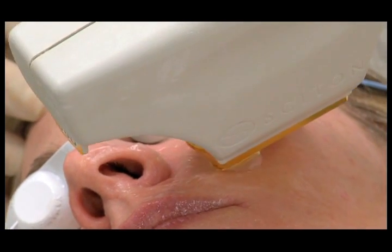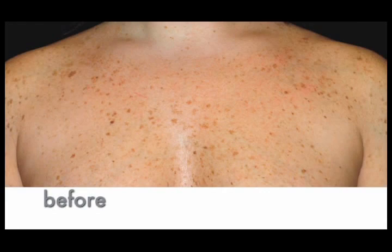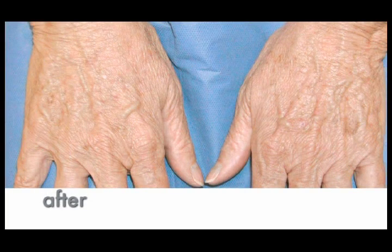The BBL system can be used on any area of the body. The most common areas are those most exposed to the damaging effects of sunlight, such as the face, neck, back of the hands, chest and shoulders.